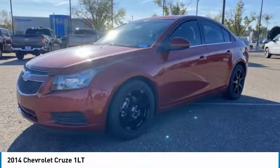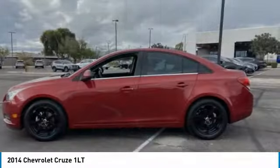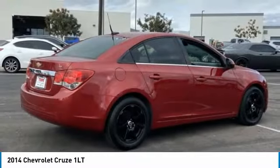Stop by and take a look at the 2014 Cruze. The Cruze Blueprint calls for more than you'd expect. This vehicle has less than 110,000 miles. Here are some of this vehicle's great options.